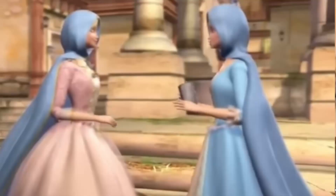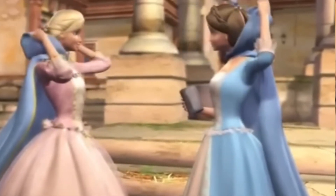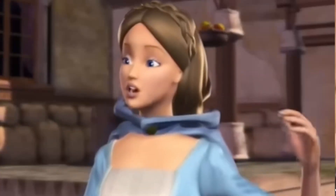On September 28, 2004, Barbie released its fourth animated movie, which in my opinion is the best Barbie movie: Barbie as the Princess and the Pauper. It is a lovely family-friendly musical and the songs are amazing.